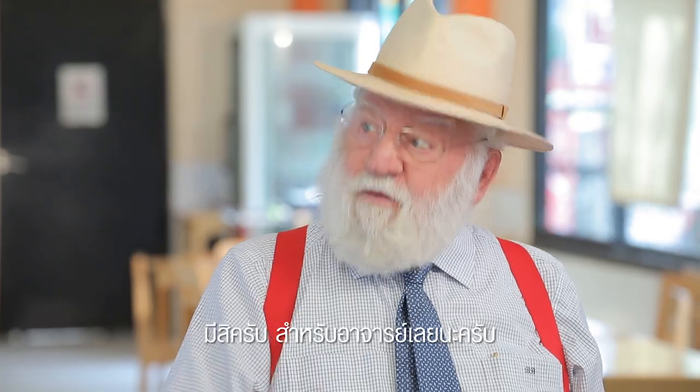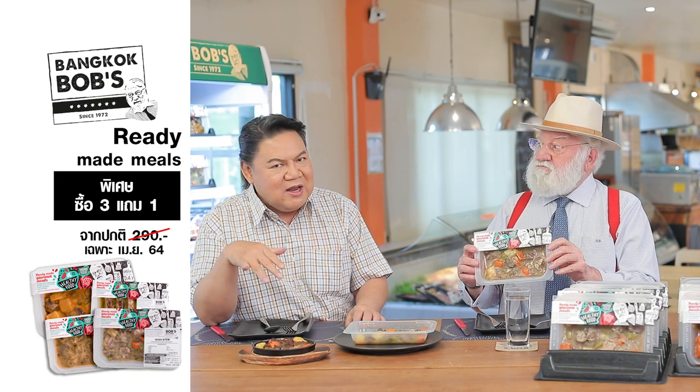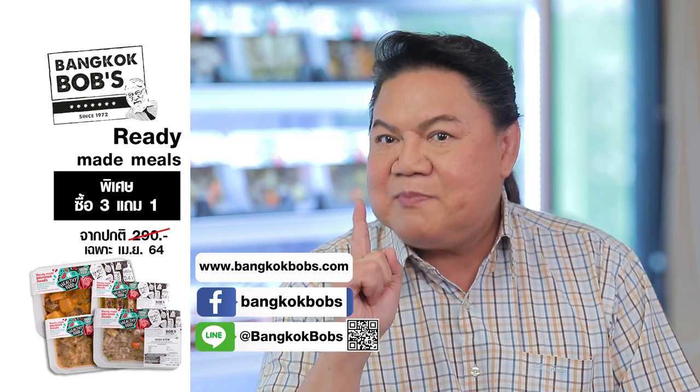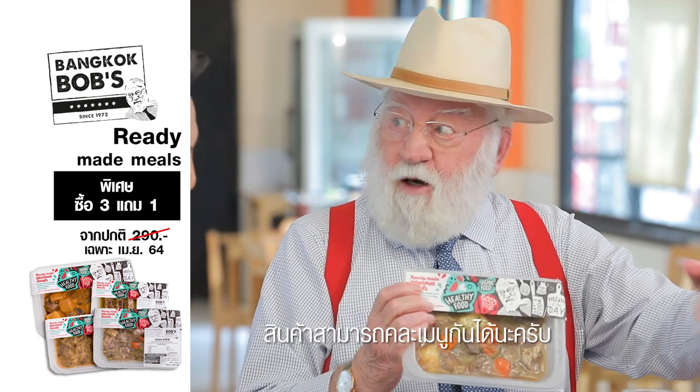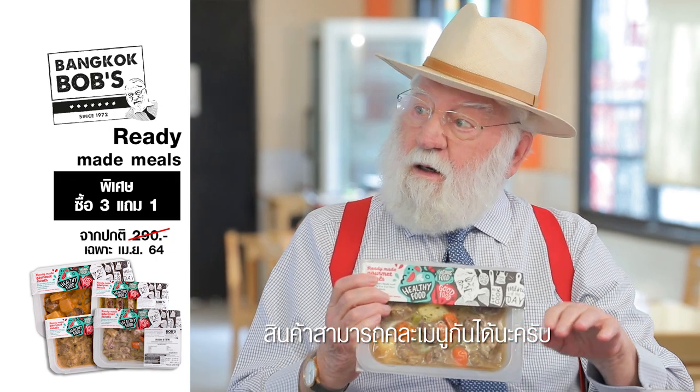290 baht. Promotion. I think we have here for you — Stukia. Packer 290 baht. Promotion, any combination. It doesn't have to be 4 of these. So can do.